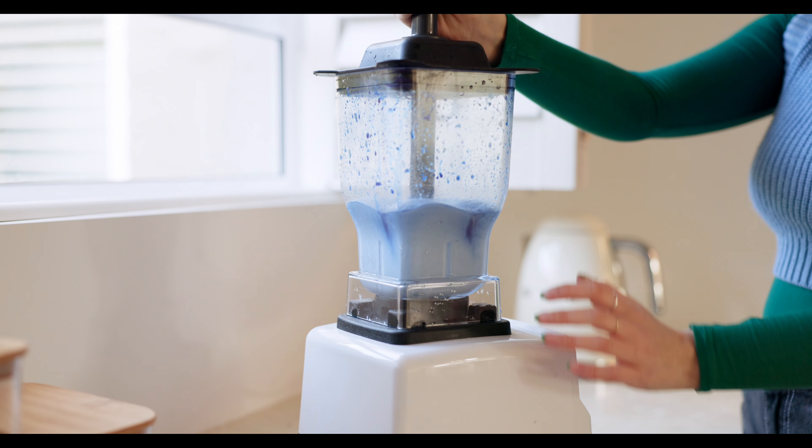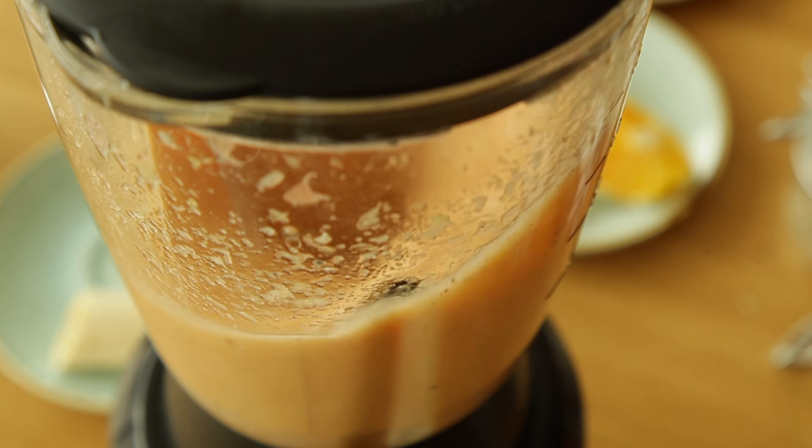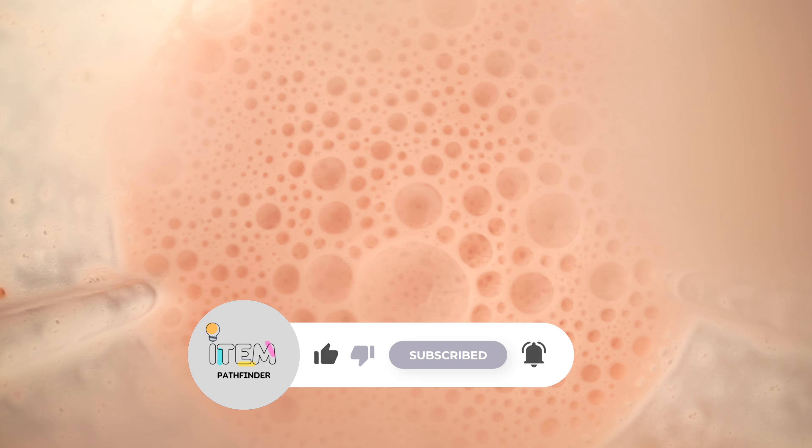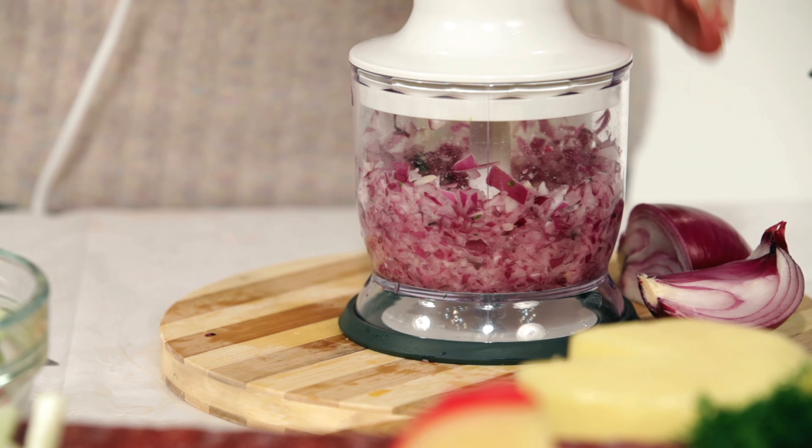A blender is one of the most versatile do-it-all tools you can have in your kitchen. The right blender model can do everything from pulverizing your morning smoothie and pureeing a silky smooth soup to creating homemade nut milk and refreshingly slushy frozen margaritas. A powerful blender is an essential countertop appliance, and our list includes the best blenders for every home cook.